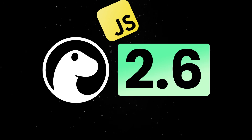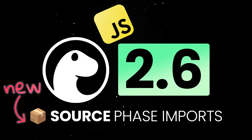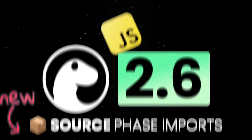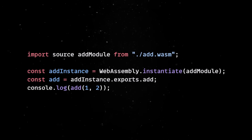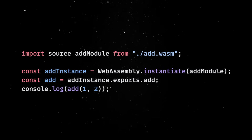Dino 2.6 also ships with a new JavaScript feature called Source Phase Imports. Source Phase Imports are a new kind of import which gives you the raw source representation of a module. In the case of WebAssembly, that means you can import a compiled WebAssembly module directly as part of your build step without having to fetch the file at runtime.